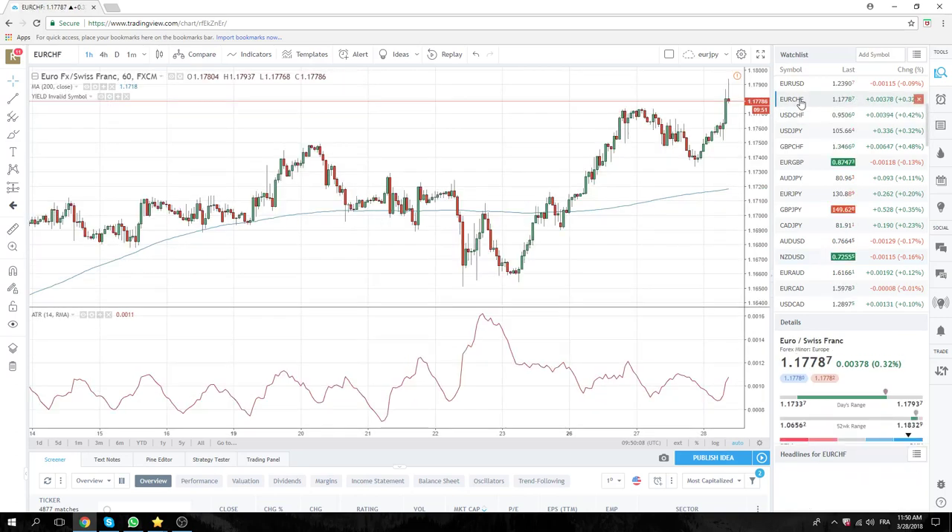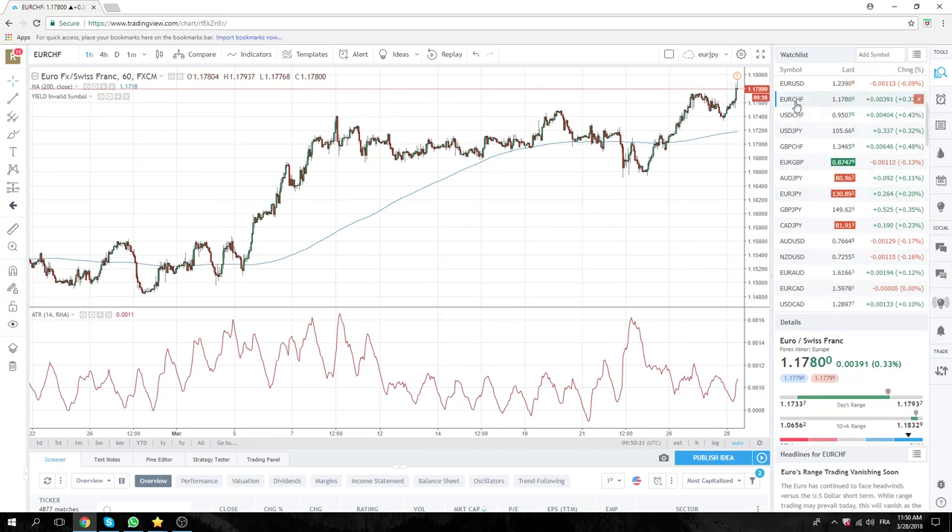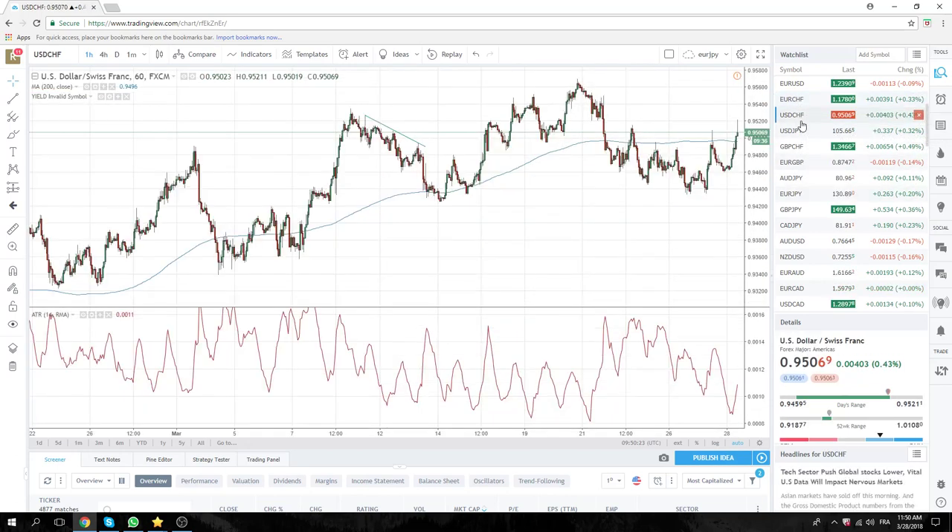Euro Swiss — don't ask me why — but it ripped today. You see the high at 117.94. Looks like people just jammed stops above 80. Now we're right back down, but this could be Dollar Swiss buying, pre-buying. We broke these highs here at 9509. I just wanted to mention Euro Swiss ripped.